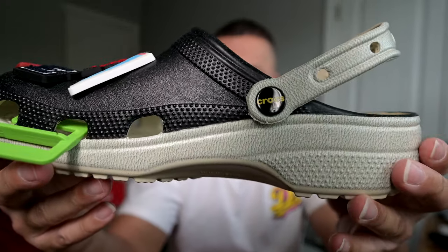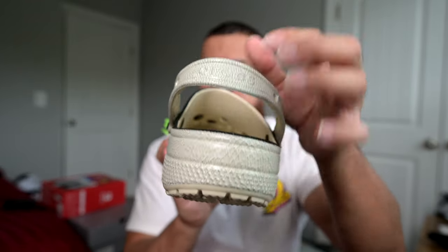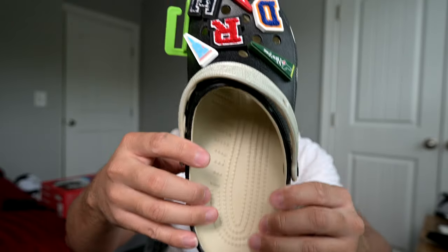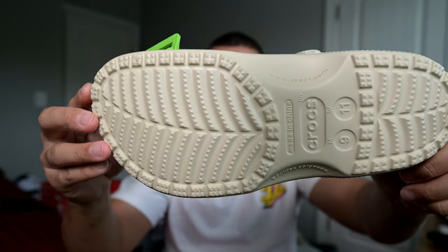On the medial side, another look at it. On the back of the heel you do have the Crocs text right there. On the inside you have all these little divots — I thought that would be uncomfortable but it actually feels pretty good. Here's a look at the outsole — I don't see anything Dreamville-related on the outsole, just your standard outsole.